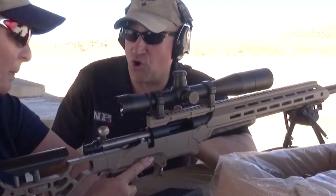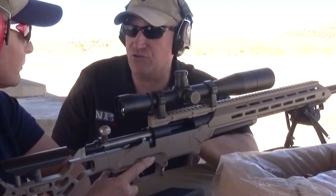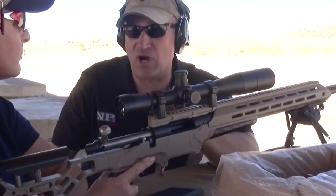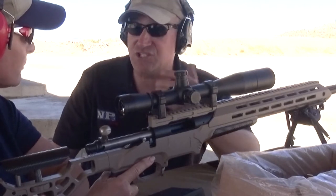What a lot of people don't realize is Robar has been doing precision rifles, building precision rifles, for over 30 years. The first precision rifle LAPD SWAT ever bought was from Robar — our SR-60. They still use it to this day.